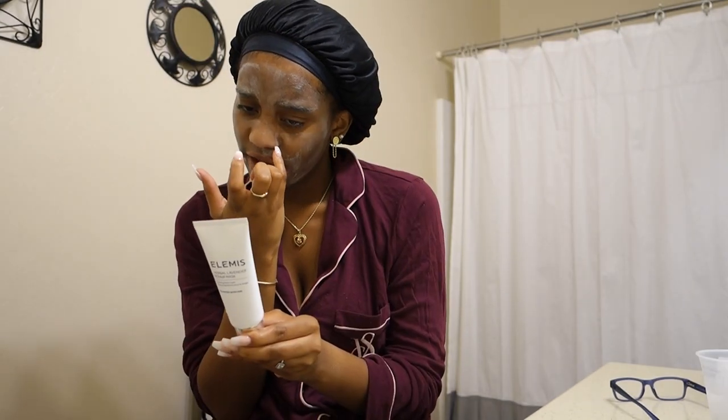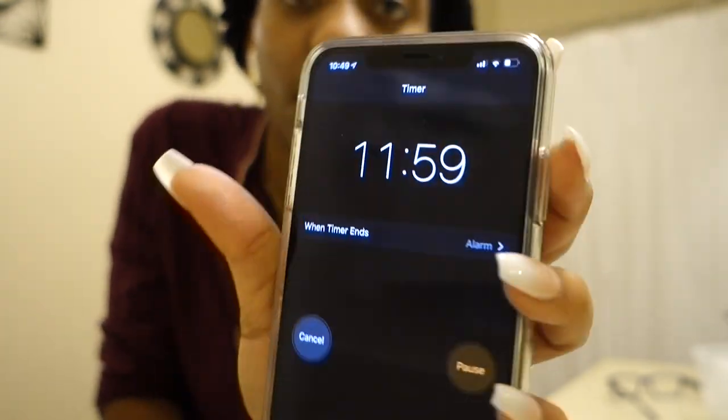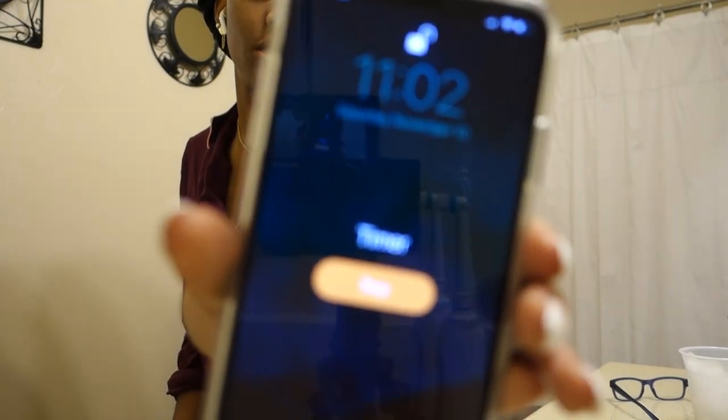For some reason I got a whole lot in my eyebrow and I did not plan on doing that. The instructions say 10 to 15 minutes and remove with warm water. I always remove everything with warm water — lukewarm, not too hot. So let's set a timer for 12 minutes and wait.